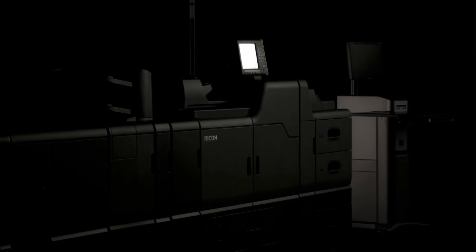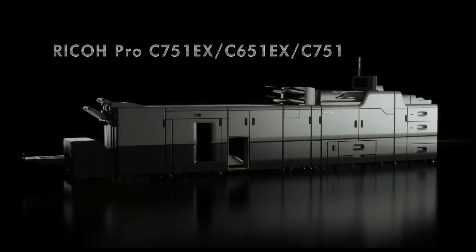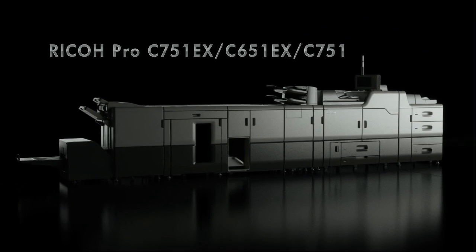The Ricoh Pro C751 series, designed for the success of our clients in the on-demand printing market.